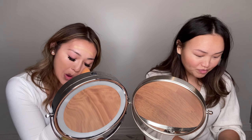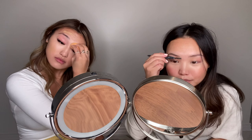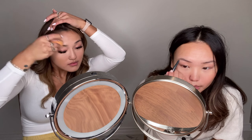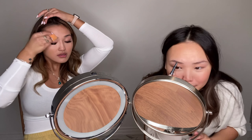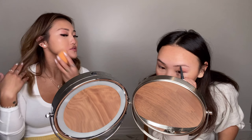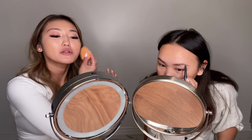Brush, blush — I have my eyebrows microbladed but I do like to shape on just a bit. Normally my sister puts more makeup than me. That's not true — you wear more makeup on a daily basis! That's not true, but when I wear makeup, I wear makeup. That's the point of not half-assing it.